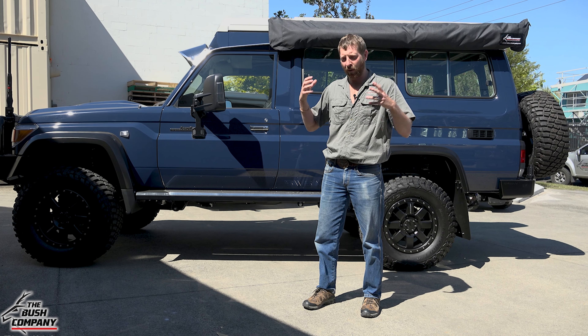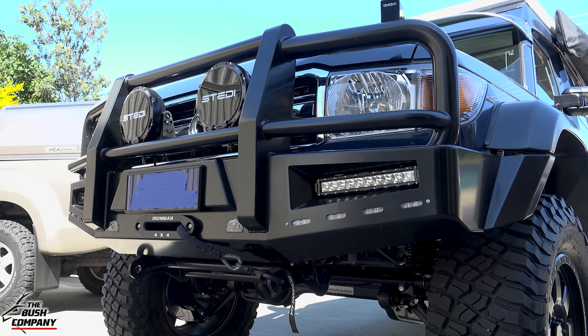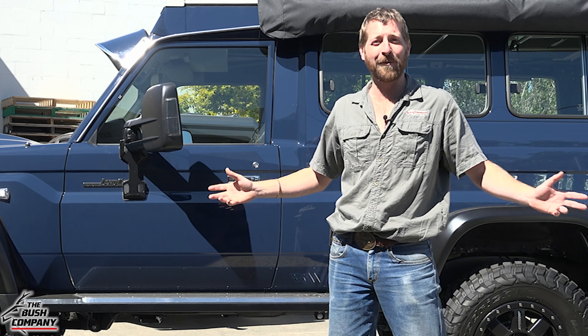Let me run you through it — it's quite incredible to see. From the front end we've got a bull bar sporting an Ironman winch, also holding the GME radio antenna, with a radio underneath the vehicle.